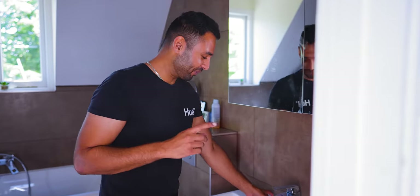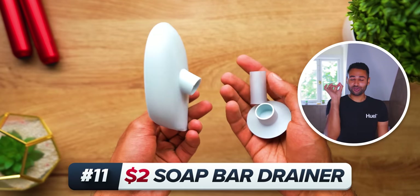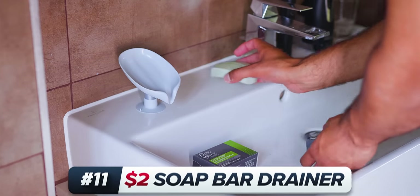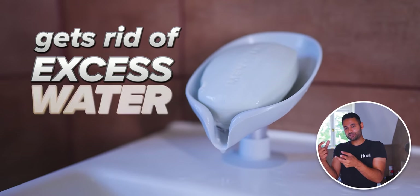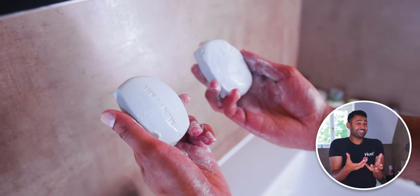For all of you who keep your soap on the sink surface like this, I think you'd be surprised how much difference a $2 soap bar drainer can make. Over the last few days, I've been using one bar of soap sitting on my counter and one sitting in this drainer, and I've used them both an equal amount. But because the drainer gets rid of the excess water, that bar is much less squidgy and also looks like it's going to last much longer.